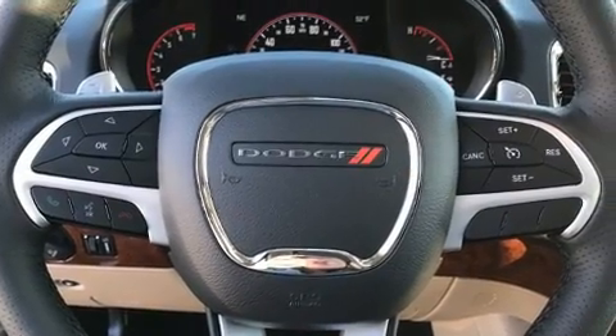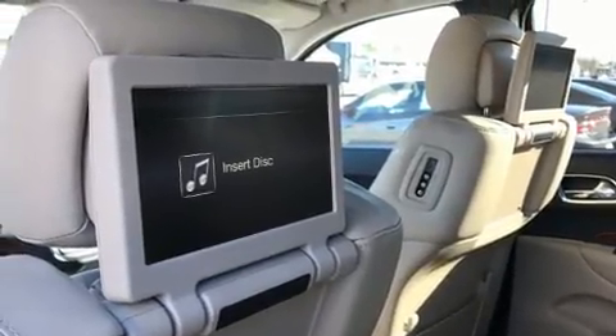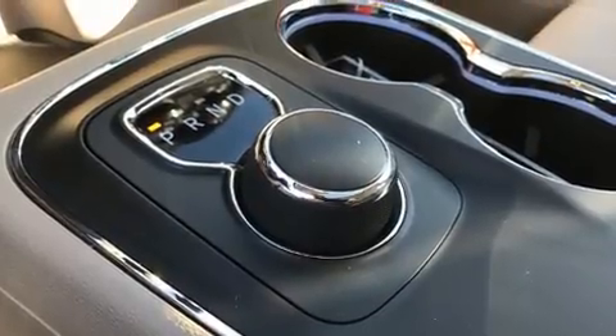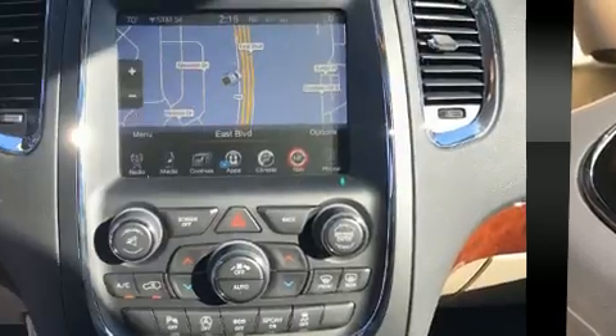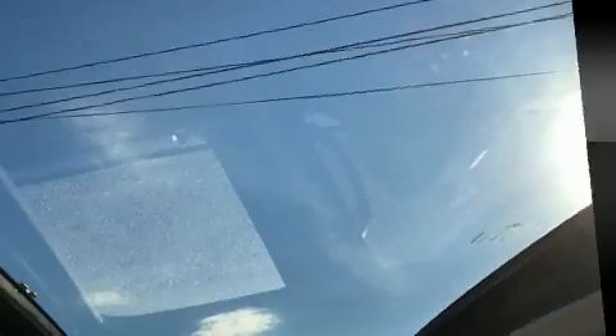With high-intensity discharge headlights illuminating your path, you'll always appreciate maximum visibility. Rear LCD monitors provide entertainment that your passengers will appreciate, no matter how far the drive.